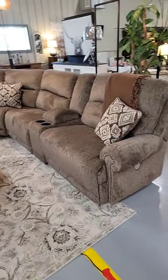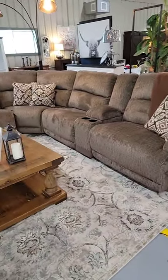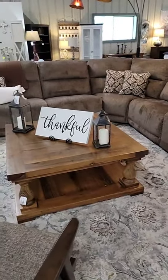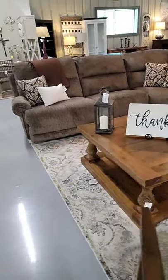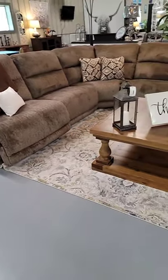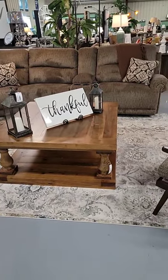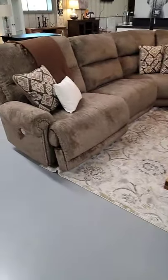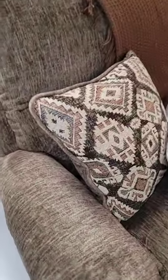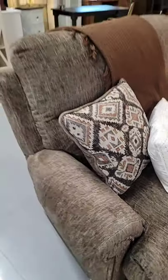We have another great reclining sectional in stock — oversized recliners with the cup-holder console, all pillows included. This is a great traditional styling in an oversized reclining sectional, in stock and ready to go home today. It is a warm, lighter brown color. The fabric is really soft, and yes, the pillows do come with it.